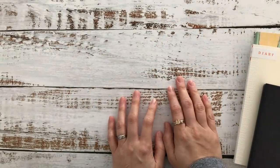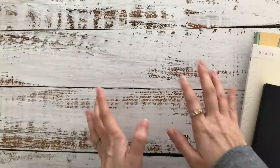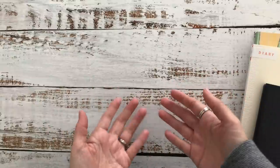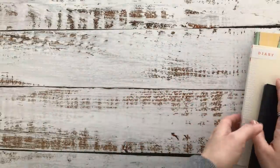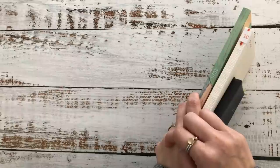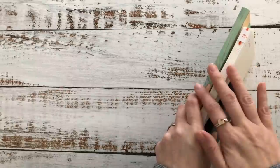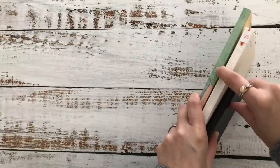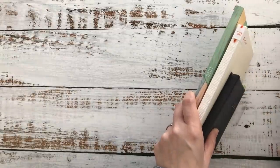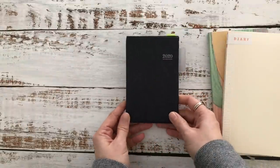Hi, it's Myths from My Life Myths. Thank you so much for stopping by today. I'm finally going to film and share with you the planners and journals I plan to use in 2020. I'll share the physical books and then get into the various covers I'm housing them in. Let's start off with planners because I only have three here.